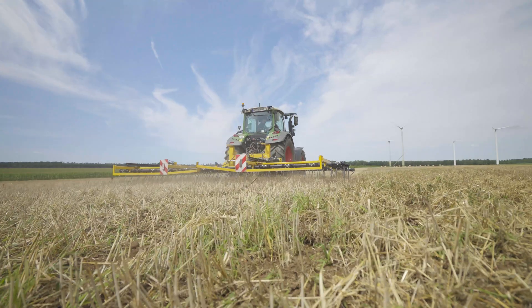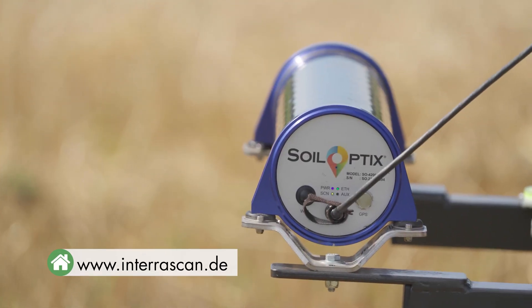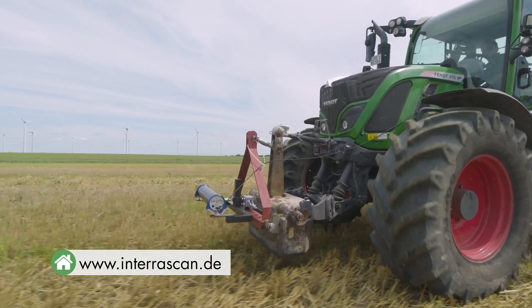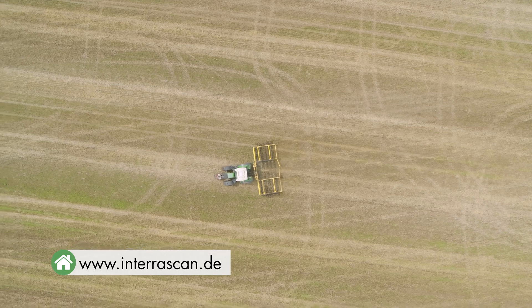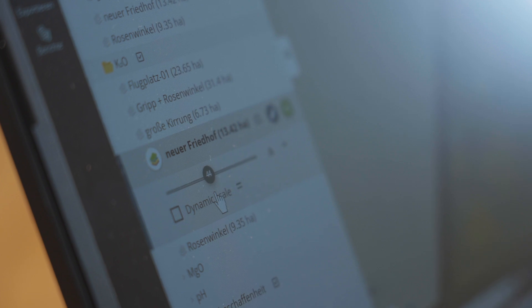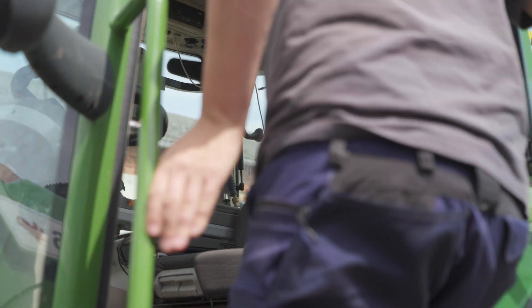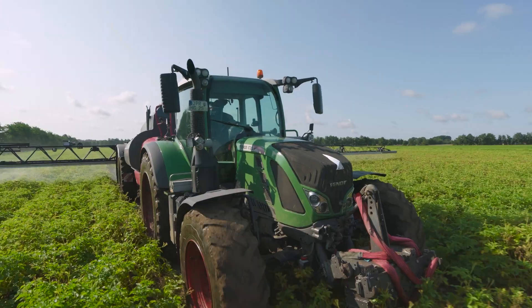The Grunhagen family combines the measurements taken using the InterraScan service with the working step with the harrow. The fields can be passed over at a distance of up to 12 metres and a working speed of 20 kilometres per hour maximum. Afterwards, the data can be processed with just a few clicks of a mouse. Later, the precision maps for fertilising, crop protection and sowing are created in the office and then transferred to the onboard computer of the relevant agricultural machine.